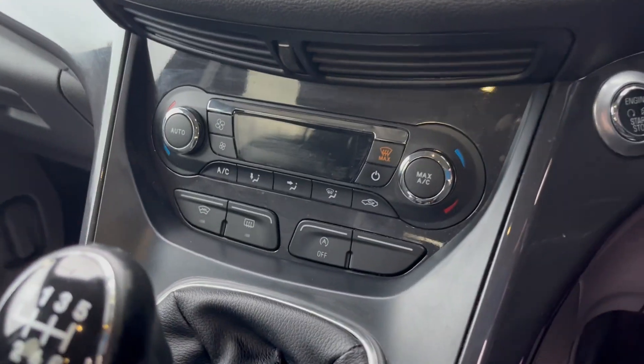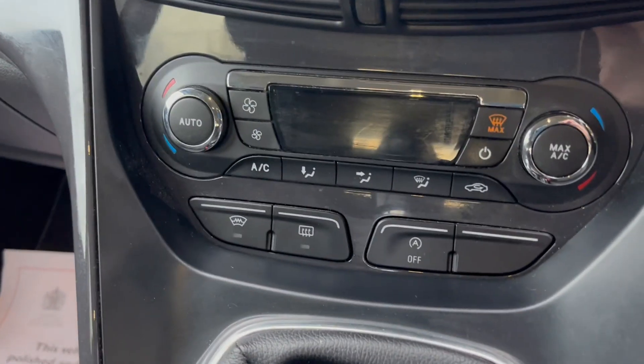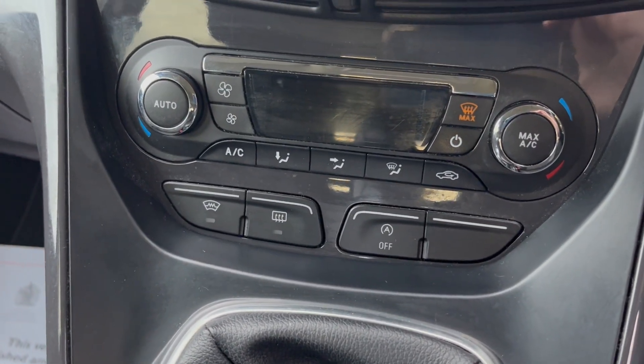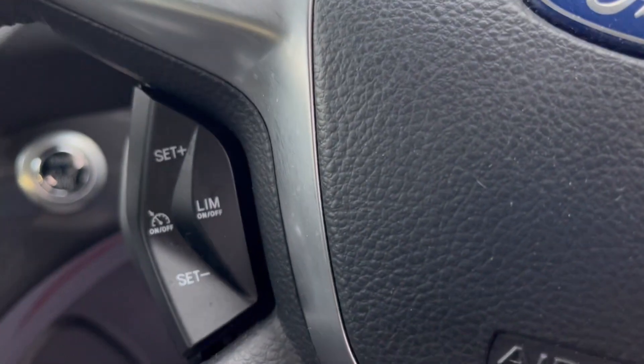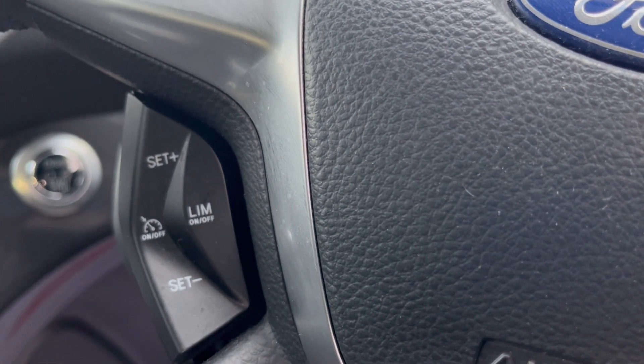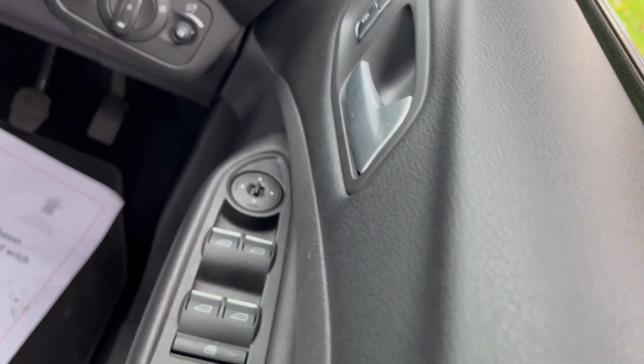You have your dials for the aircon, dual climate control. You've also got the front heated windscreen and rear heated windscreen — great for the winter months coming ahead. Cruise control there, your Bluetooth, front and rear electric windows.